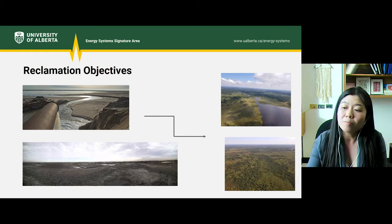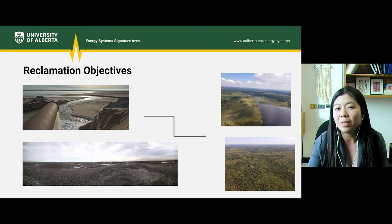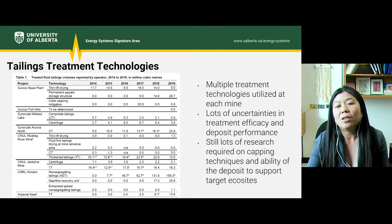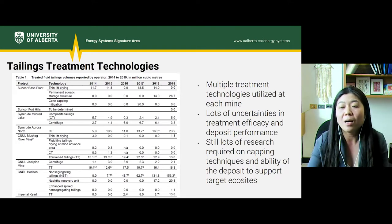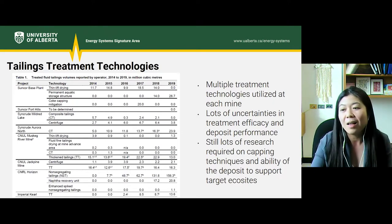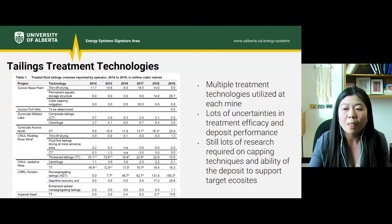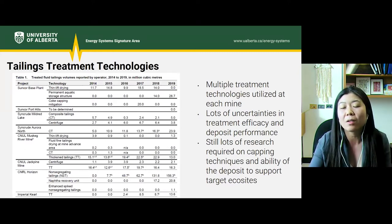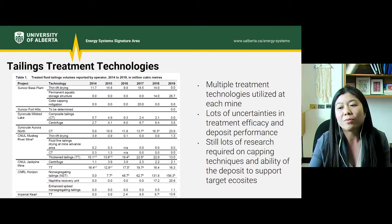In order to place a cap on the tailings, the deposits have to be trafficable — and that's a huge challenge. How do you consolidate tailings to make them trafficable? Generally, you require some type of active treatment and time. Treatment technologies currently used by companies include adding polymers or coagulants to enhance clay flocculation, some type of co-deposition, mixing fluid tailings with sodic overburden, or centrifugation.